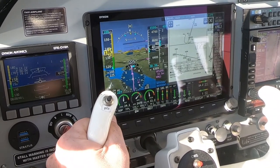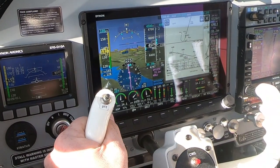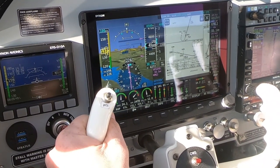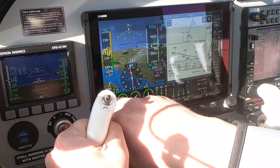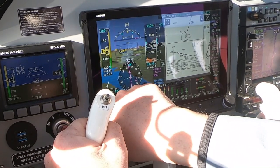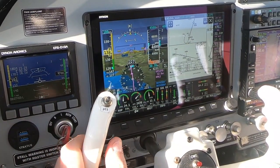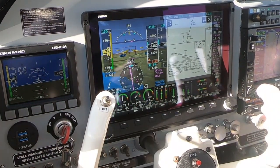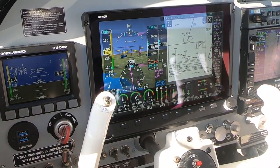We've got an LNAV approach with no vertical guidance — that's why the minimums are so high. The minimums are 1,140 feet for runway 22 on the RNAV. Let's put the minimums in: 1,140. Pretty high up. Now we're over the Hudson River, so I'm going to put the fuel pump on and switch tanks.